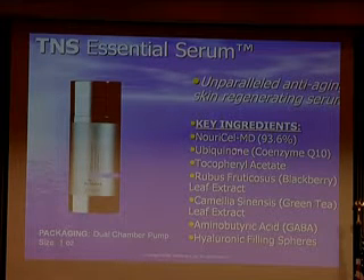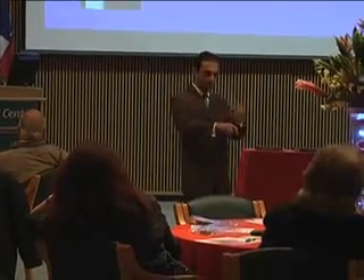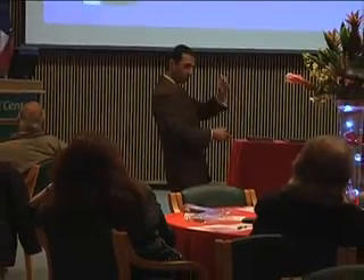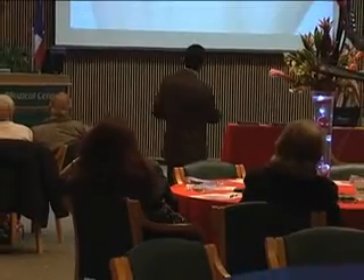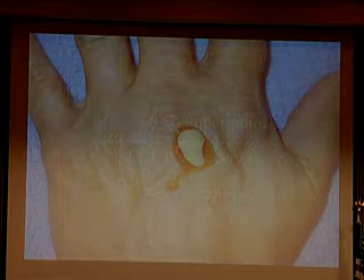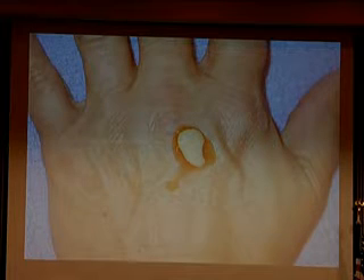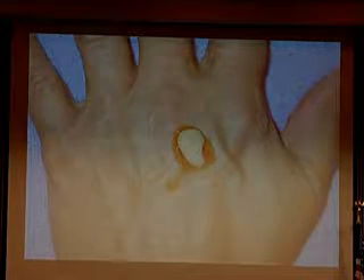What are the key ingredients? The NeuroCell that we talked about, the TNS, CoQ10, Tocopherol, Blackberry, Green Tea, GABA, and Hyaluronic Filling Spheres. I think it's awesome. It's a dual-chamber pump — there are two pumps, and when you pump it both things come out. One is the TNS recovery complex and the other is the antioxidant peptide. When you put it on your skin, the outside is the TNS and the inside is the other peptide. Just rub it in and it works very well.